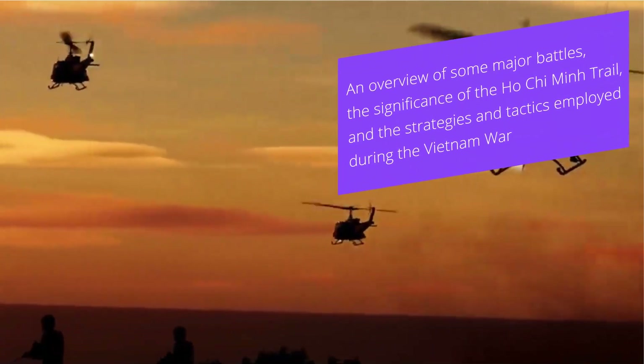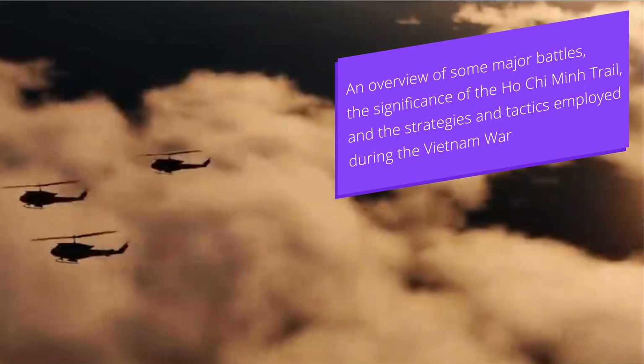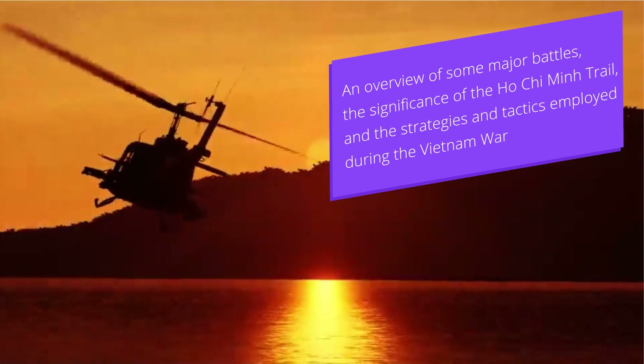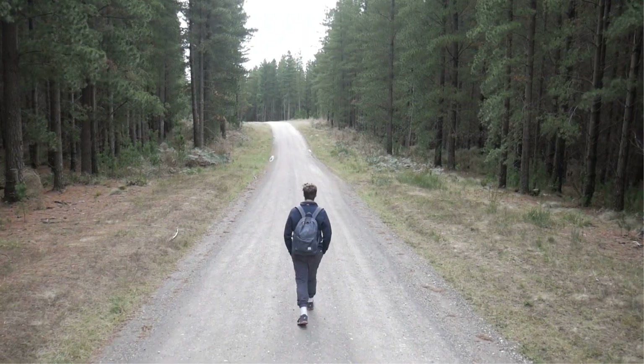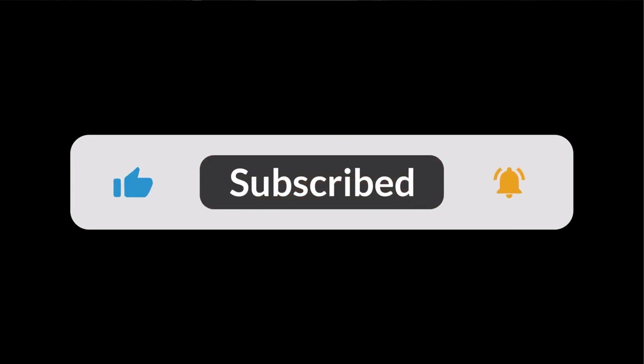And there you have it — an overview of some major battles, the significance of the Ho Chi Minh Trail, and the strategic tactics employed during the Vietnam War. In our next video, we'll explore the impact of the Vietnam War on American society and culture. It's going to be an eye-opening journey, so be sure to subscribe and hit the notification bell so you won't miss it. Thank you for joining us today on Big Ideas.